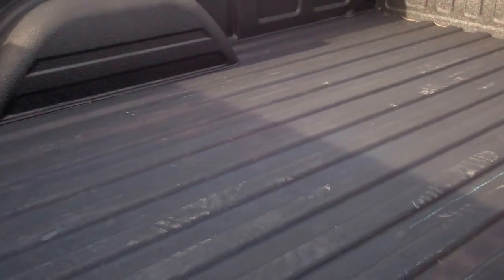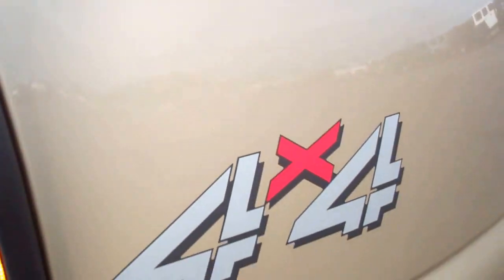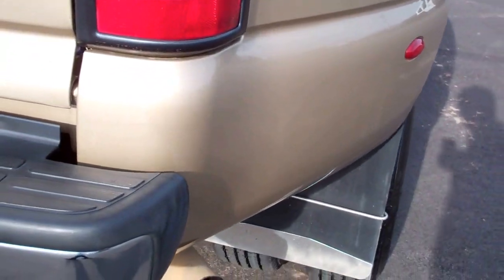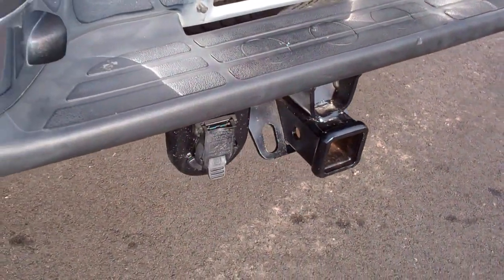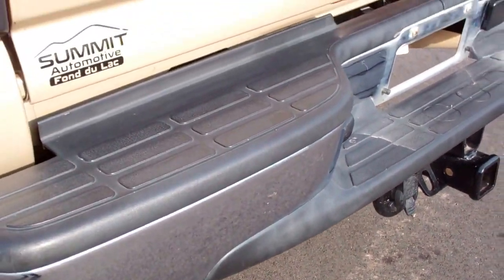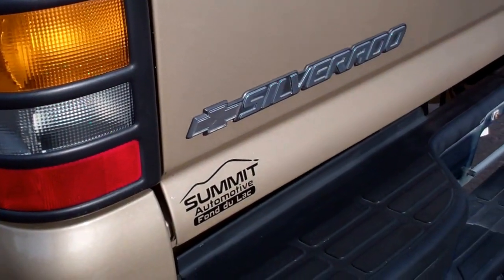It has bed rail covers and a really nice spray-in bed liner. The rear bumper is very clean as well. It has a full towing package which includes the receiver hitch, wiring, and transmission cooler. The tailgate is very clean — the only thing is it's got a small ding right here, which is really the only major imperfection I saw in the entire truck.